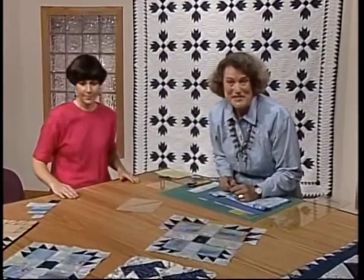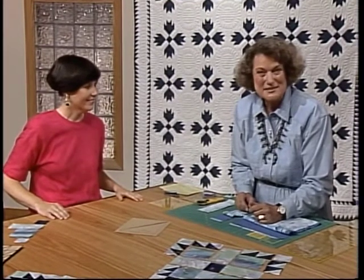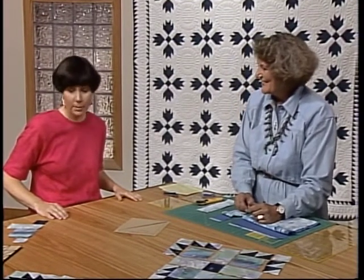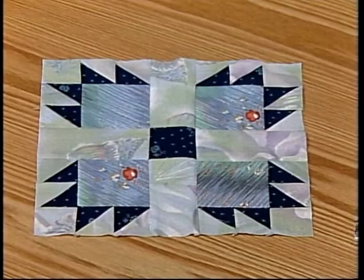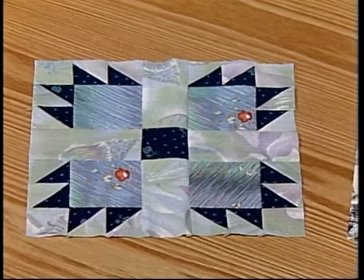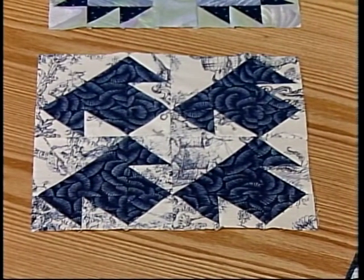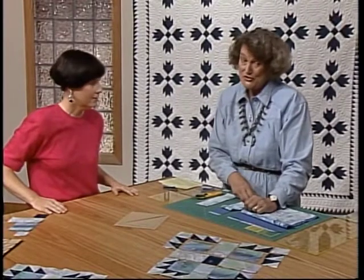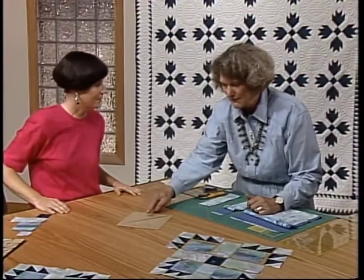Today we're going to be covering the half-square triangle. Doesn't that sound exciting — making lots and lots of triangles in a very simple method? It is a great method too. We're going to use it to make the bear paw and the T-block, and we will show you how to construct each of these blocks and give you the measurements. We've got lots of quilts to share with you today. But first — what is a half-square triangle?